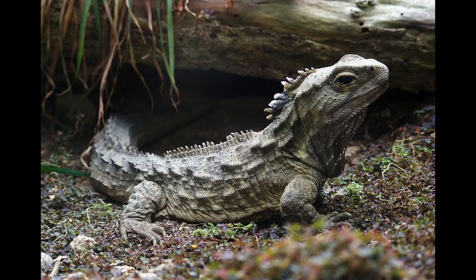Tuatara are reptiles, not lizards, that are native to New Zealand. Their name is Māori for peaks or spines, named for the spiny crests on their back and tail. The tuatara is the only living member of the Sphenodontia family, as all of the other members of its order died around 60 million years ago, whereas the tuatara has remained mostly unchanged since the time of the dinosaurs.